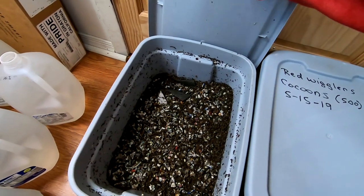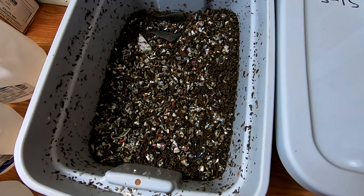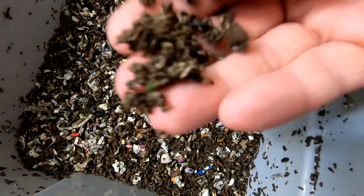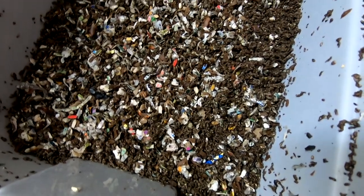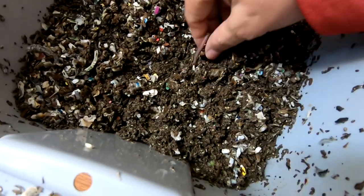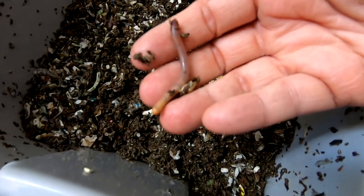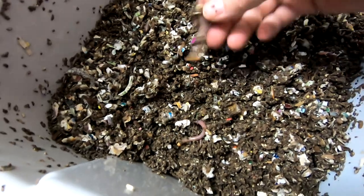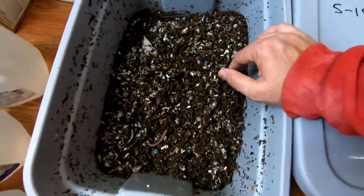Let's look at the European Nightcrawlers. It looks like we've got quite a bit of castings on the top — you can see that is used-up castings. Let's dig around here just a little bit and see what we've got. You know, it's not a bad size European Nightcrawler by any means.